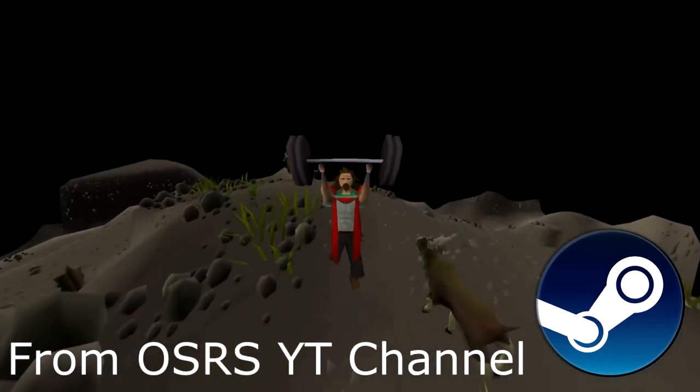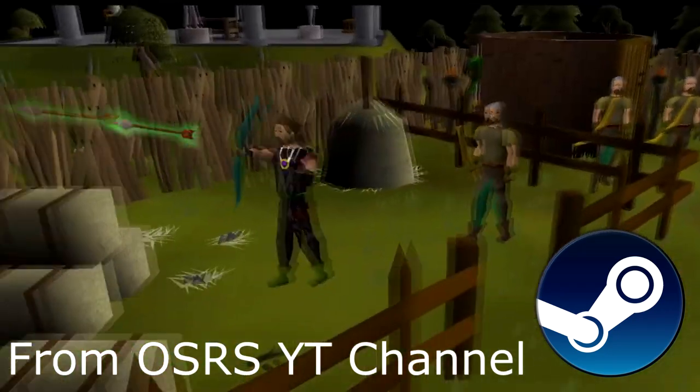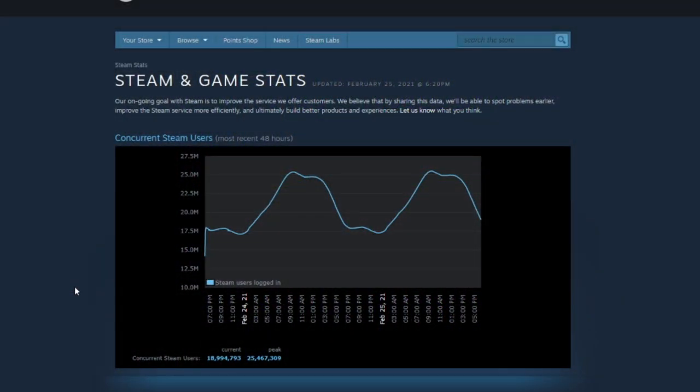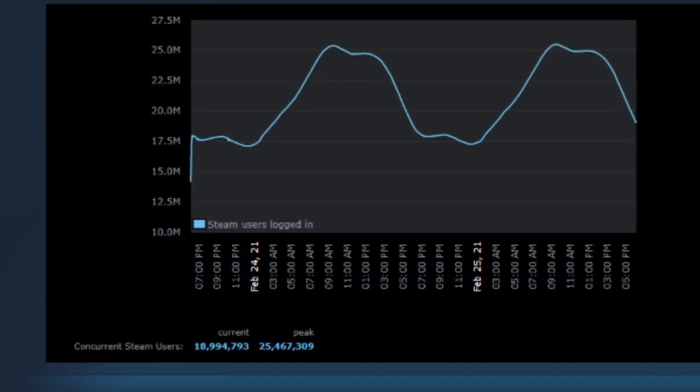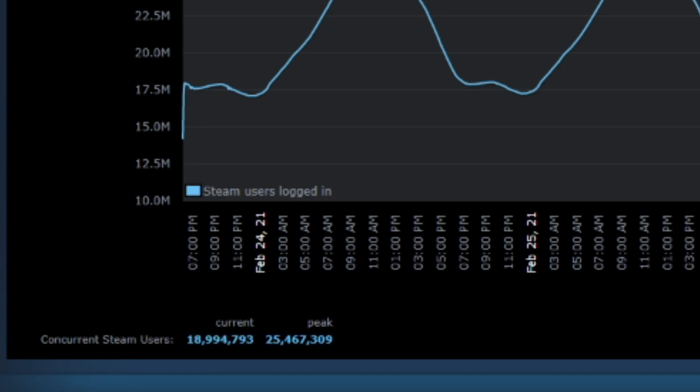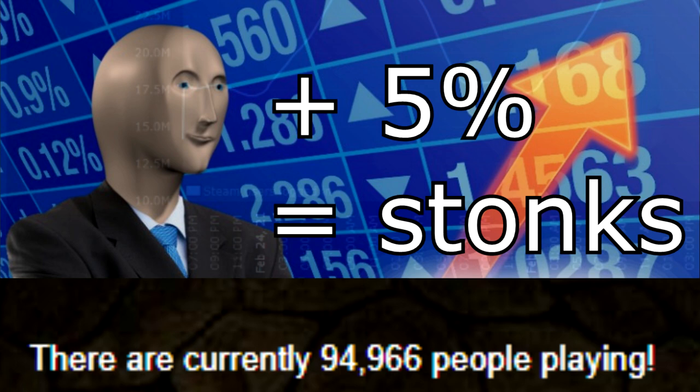Steam, if you didn't know, is a massive gaming platform where people can use it to find and play games. Let me give you a glimpse of the possible growth of RuneScape because of this partnership. Looking at this graph of concurrent Steam users in the last 48 hours — right now we have 19 million people logged in on Steam. That's more than most countries. So if we take just 5% of that number and somehow capture those players, we would have literally more than doubled the current player base concurrently.